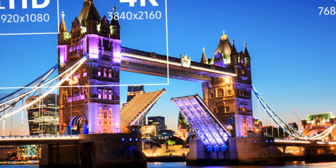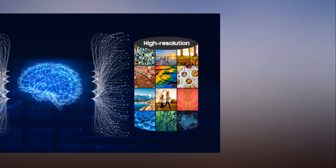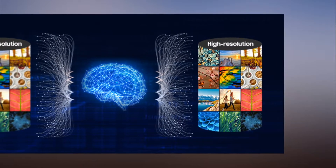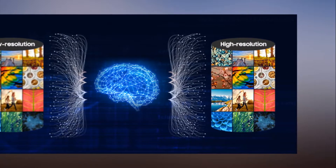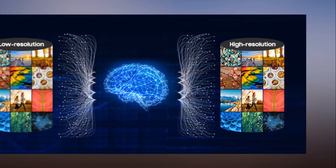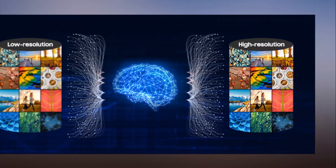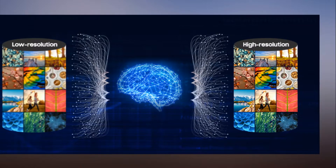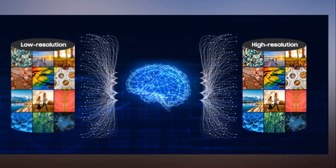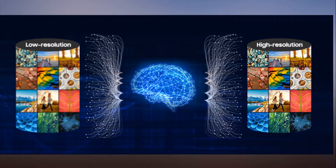Millions of still images and videos have been analyzed to train the artificial intelligence engine. There are three main criteria the software takes into account when upscaling content. First, localized adjustments of sharpness are applied to areas that would traditionally appear blurry after increasing the resolution. Second, edges are detected and properly modified to improve clarity. Finally, a noise reduction filter is applied to remove artifacts resulting from compression.